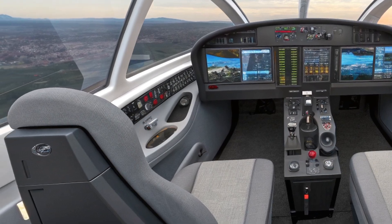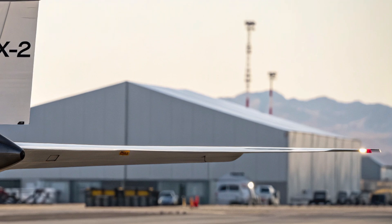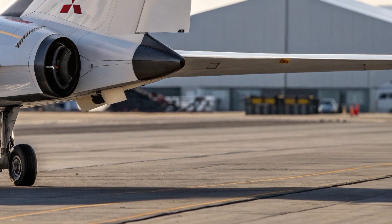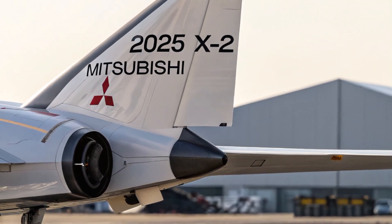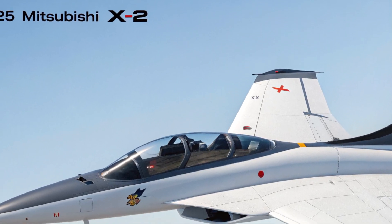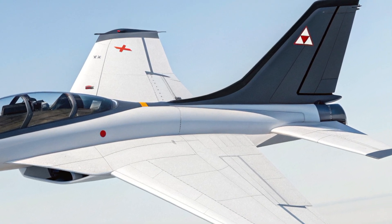What truly makes the Mitsubishi X2 stand out are its unique selling points. First, it's the first stealth fighter fully developed in Japan, representing a massive achievement in domestic aerospace technology. It reflects Japan's ambition to take greater control of its defense systems and reduce reliance on foreign defense manufacturers. Secondly, the X2's use of AI and smart systems puts it on the frontier of autonomous and semi-autonomous combat operations. It's also built with future upgrades in mind — whether advanced sensors, weapon systems, or even potential unmanned operation — making it a fighter ready for tomorrow's battlefield.